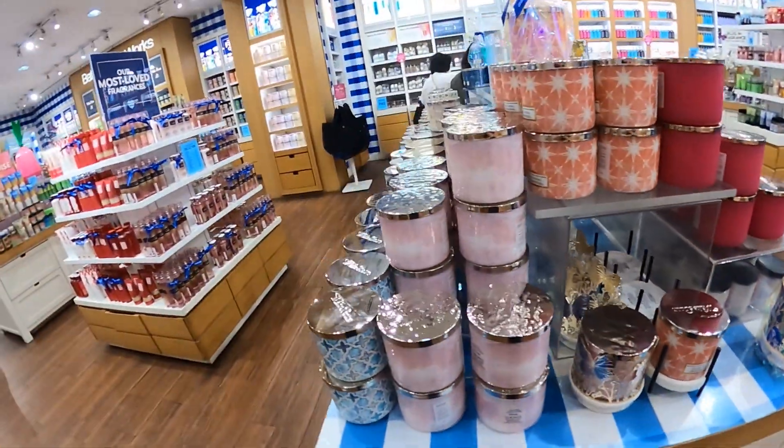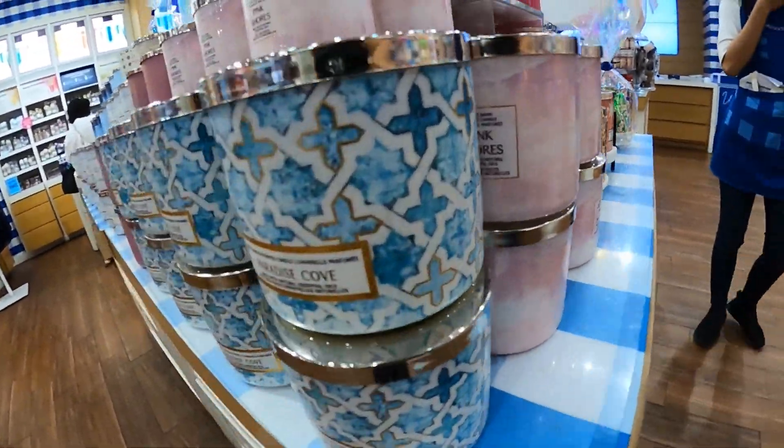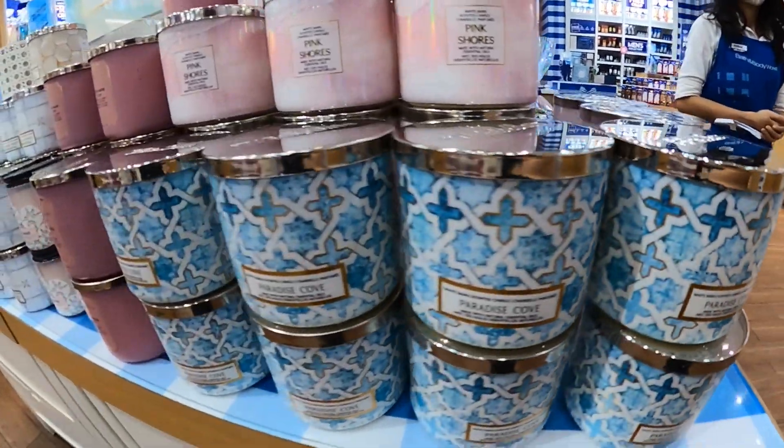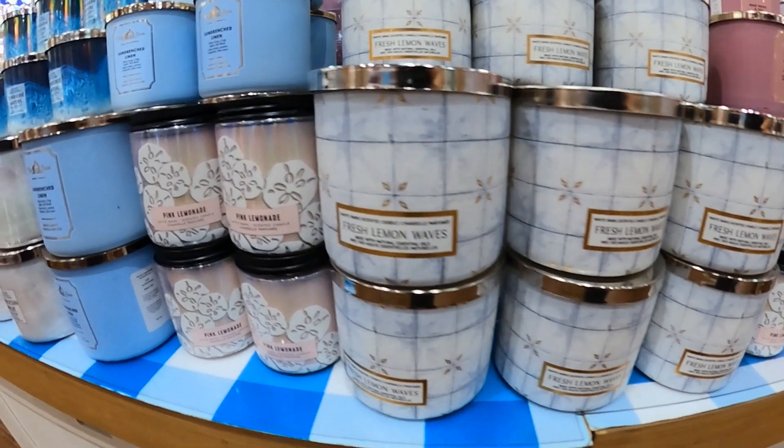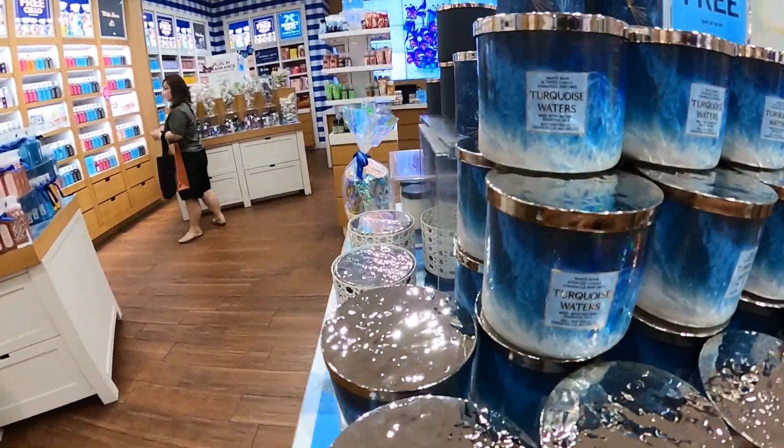So if you get 480,000 you get 3, and 580,000 you get 3 already. The store smells really good.